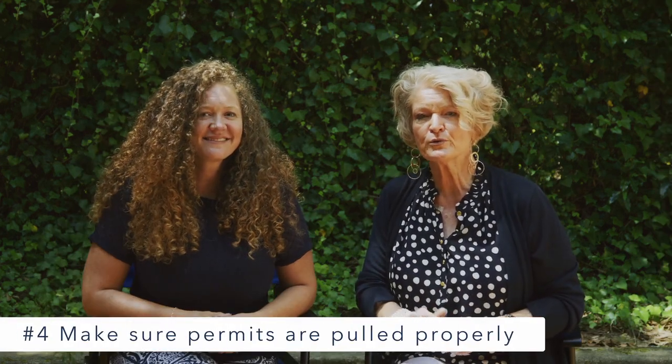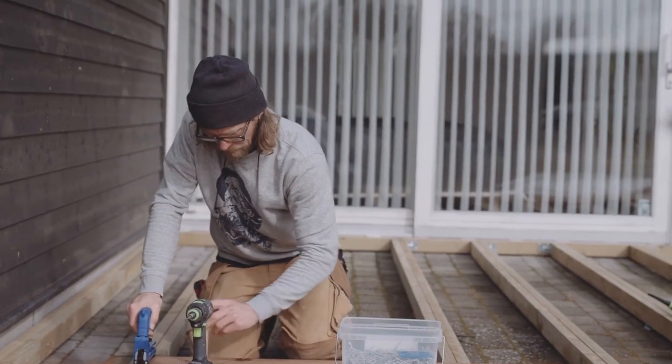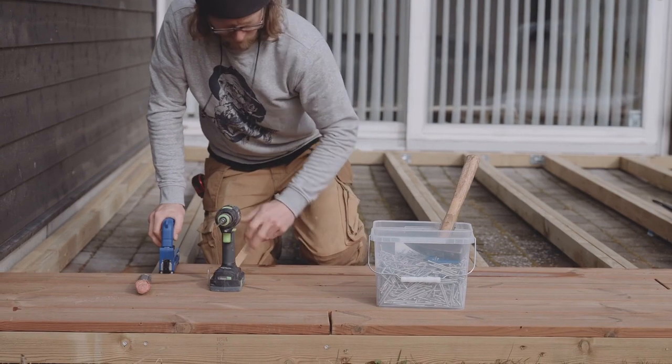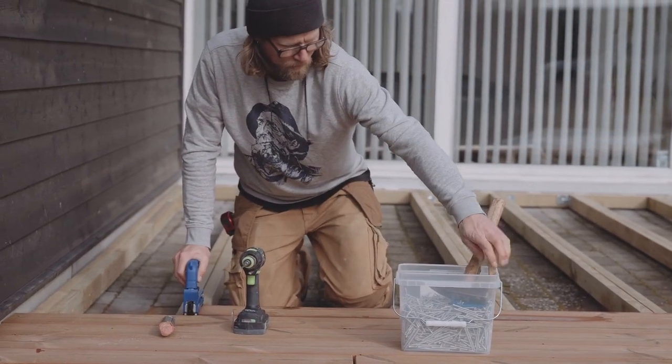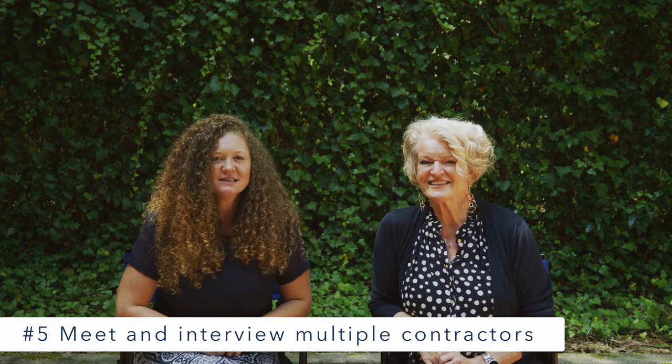Number four: permits. Make sure that your contractor or you pull the proper permits for your remodeling project. This could save you a whole bunch of money, because if you're out of compliance and didn't follow code, you'll have to fix it later on — and nobody wants that.